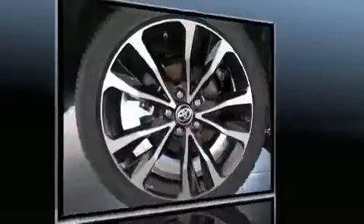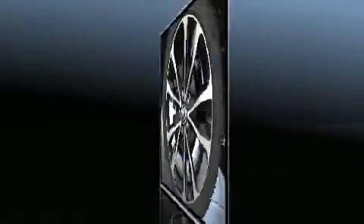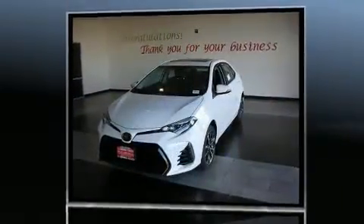Toyota prioritized practicality, efficiency, and style by including a tachometer, a leather steering wheel, a trip computer, turn signal indicator mirrors, lane departure warning, and a split-folding rear seat.